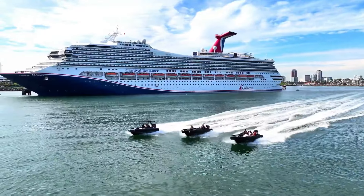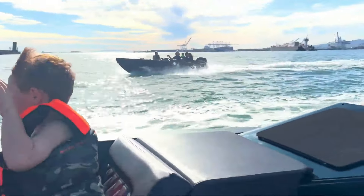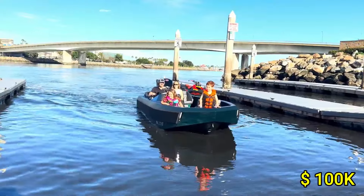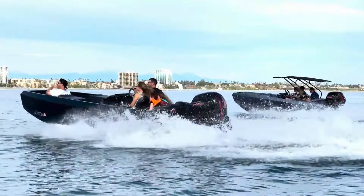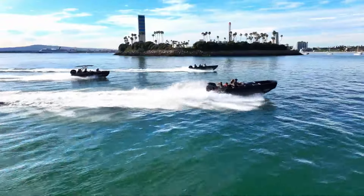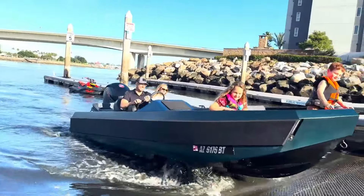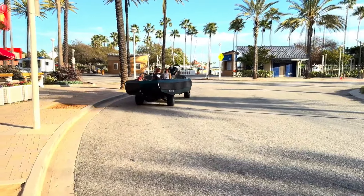Measuring approximately 14 feet in length, the EV Tender offers ample space for up to four passengers, ensuring comfort and style. Priced at around $100,000, this cutting-edge vehicle represents a significant investment in sustainable and versatile travel. The Watercar EV Tender captivates with its blend of performance, eco-conscious design and unparalleled adaptability, making it a must-have for modern adventurers.